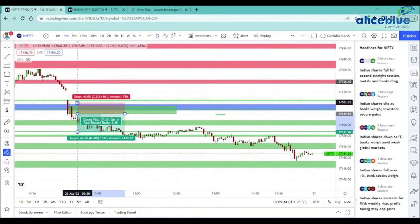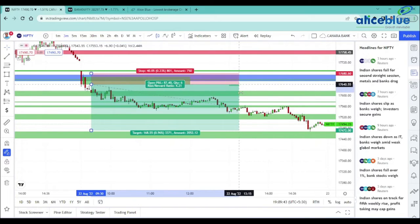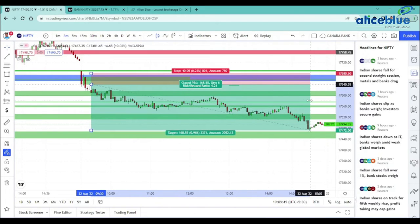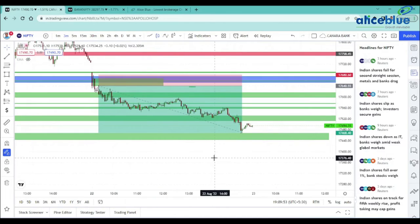You will be able to trigger this one. The 2nd target is at that level and the 3rd target is at that level — up to three targets. The risk-reward ratio is 1 is to 4, with 40 points as SL and 172 points as a target. This 1st trade is a short trade.